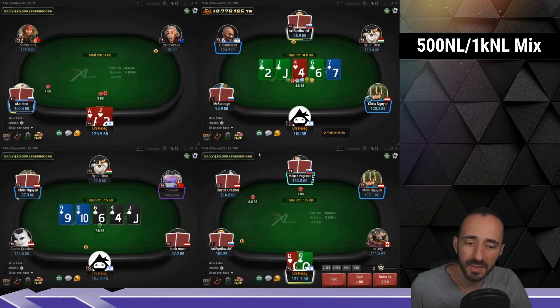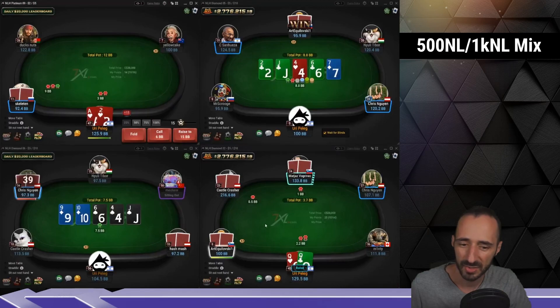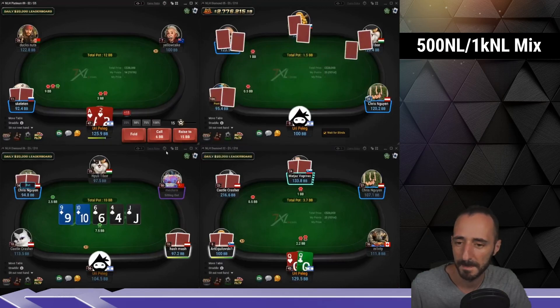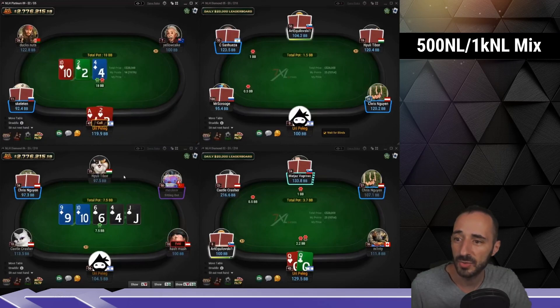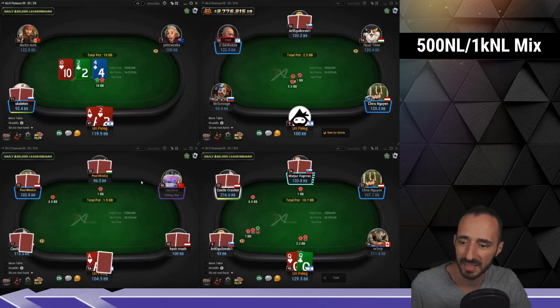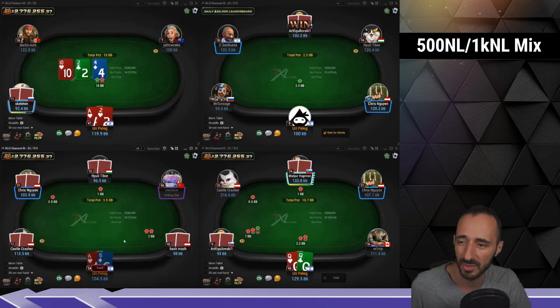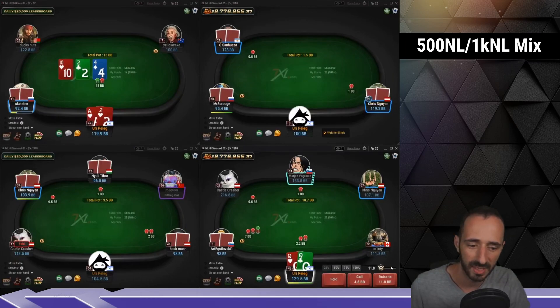I think actually the ace-king hand was kind of a fun bluff-catching exercise. Like, I don't really know, but there is a decent potential the other guy kind of messed up his wing sizing there according to the size I saw in the hand at showdown. But yeah, we're never going to know unless we play him a lot more.